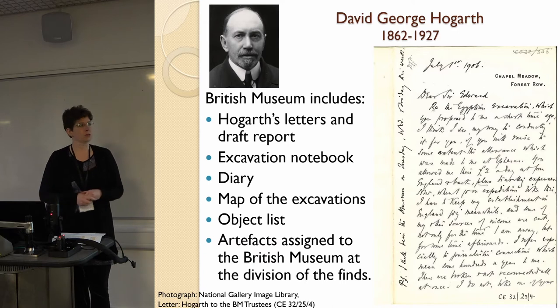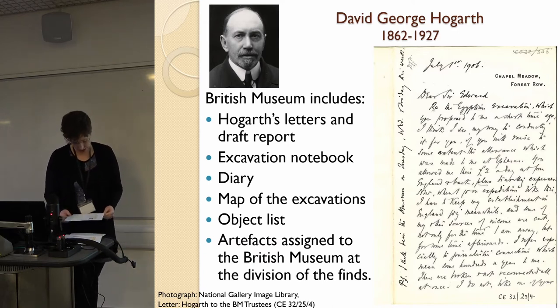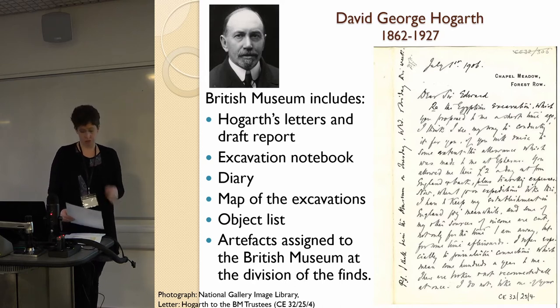This isn't quite the free-for-all it was a hundred years earlier — there was a division of finds. Only the photographs are missing, unfortunately.